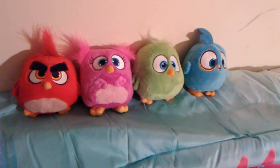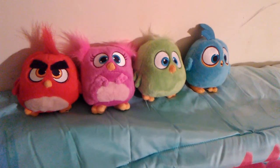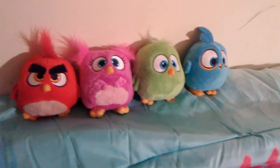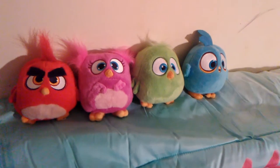I collected all the hatchlings — the red one, the pink one, and the green one. This is the blue hatchling I've still had since March.